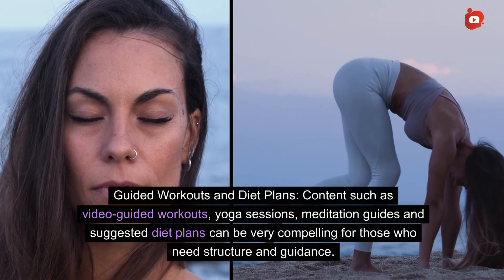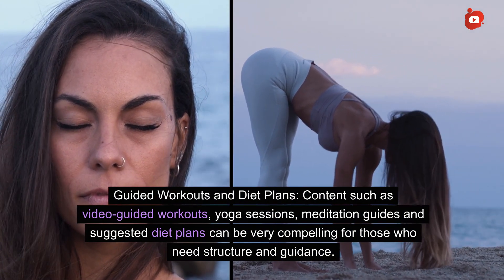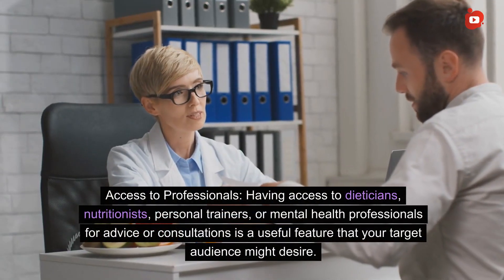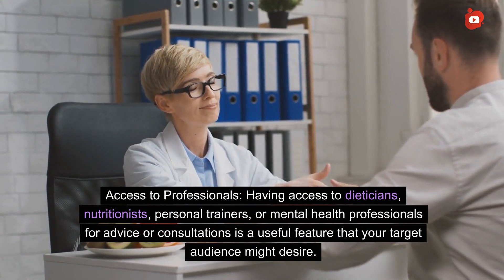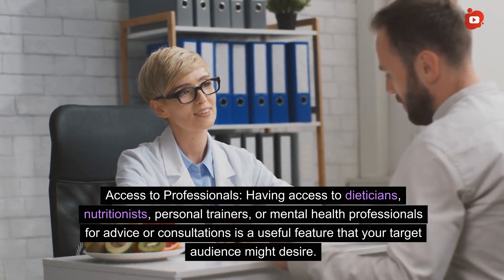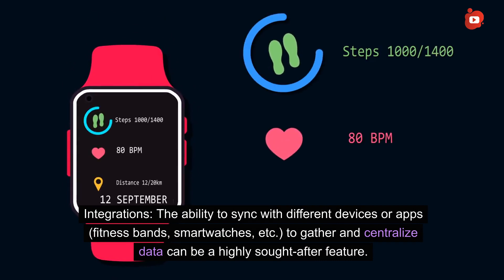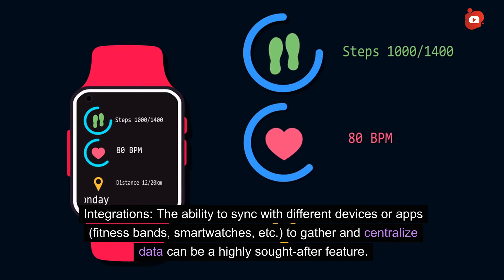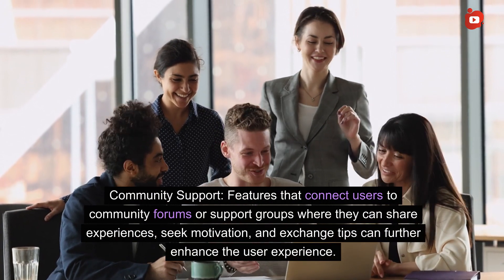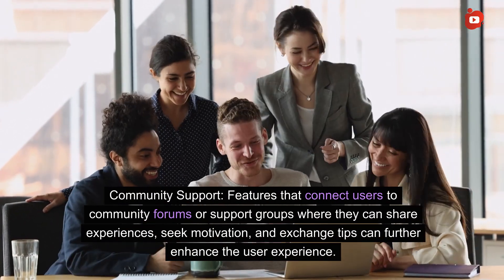Guided workouts and diet plans: content such as video-guided workouts, yoga sessions, meditation guides, and suggested diet plans can be very compelling for those who need structure and guidance. Access to professionals: having access to dietitians, nutritionists, personal trainers, or mental health professionals for advice or consultations is a useful feature. Integrations: the ability to sync to different devices or apps, fitness bands, and smartwatches to gather and centralize data is highly sought-after. Community support: features connecting users to forums or support groups where they can share experiences, seek motivation, and exchange tips further enhance user experience.